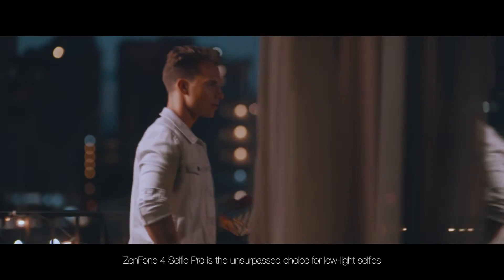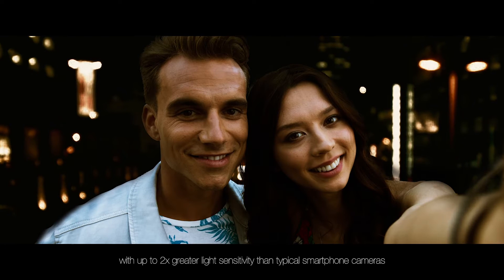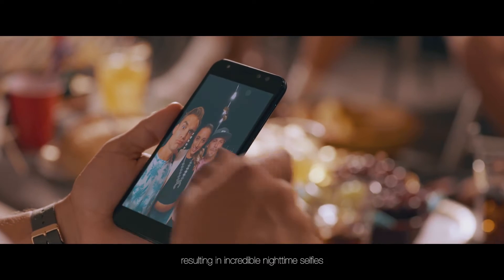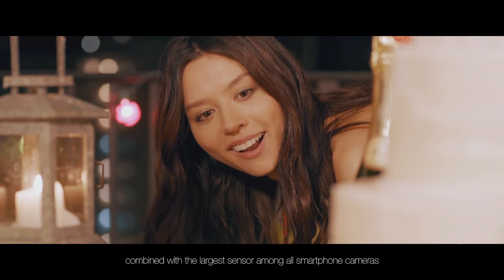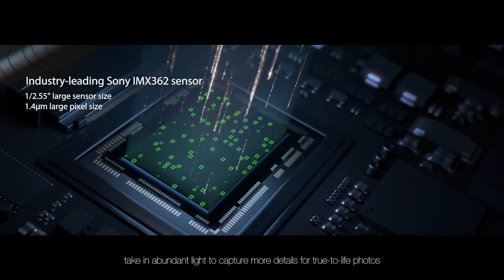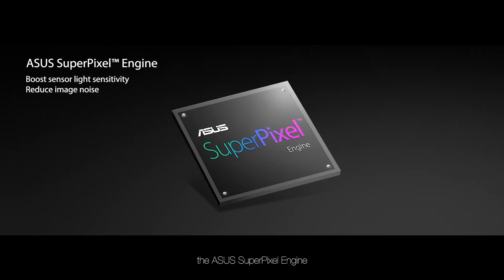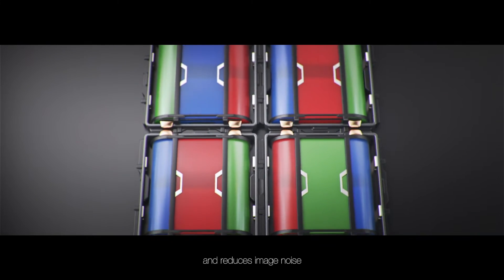Zenfone 4 Selfie Pro is the unsurpassed choice for low-light selfies. With up to two times greater light sensitivity than typical smartphone cameras, the Zenfone 4 Selfie Pro can capture more light in dark environments, resulting in incredible nighttime selfies. The Zenfone 4 Selfie Pro's large aperture, combined with the largest sensor among all smartphone cameras — the Sony flagship IMX362 — takes in abundant light to capture more details for true-to-life photos. This light is processed by an exclusive image processor, the Asus SuperPixel Engine.